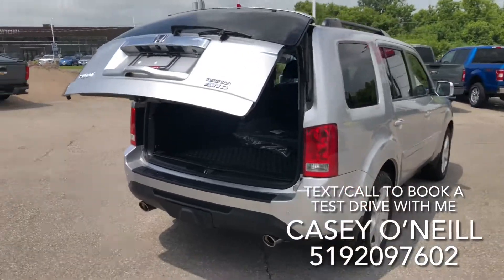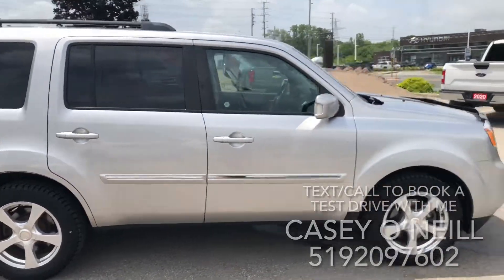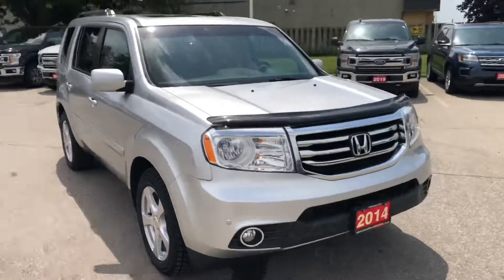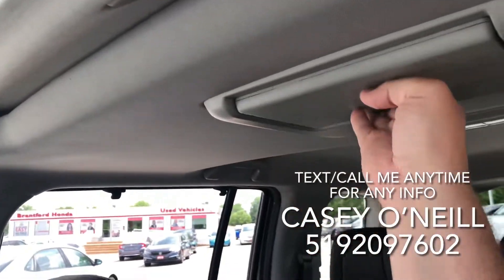The special thing about this model Pilot is the glass also opens on the trunk, so you have a dual opening there. Going all the way around, this one looks to be in excellent condition. Let's check out the inside. On to the interior: all leather seating, you've got the drop-down screen for DVDs — beautiful condition.